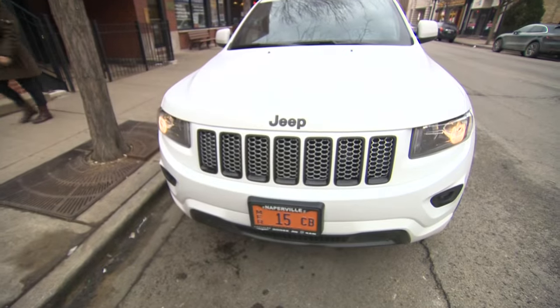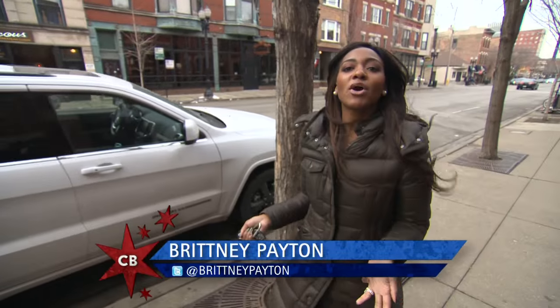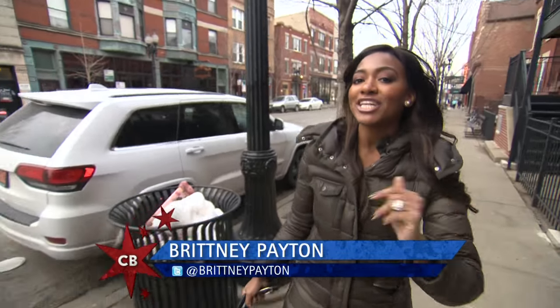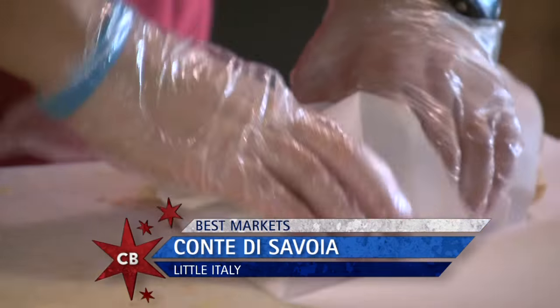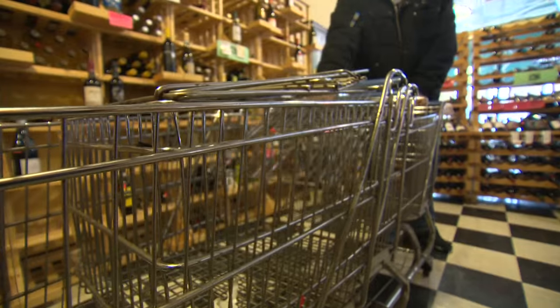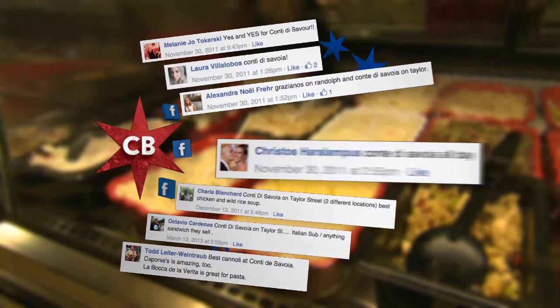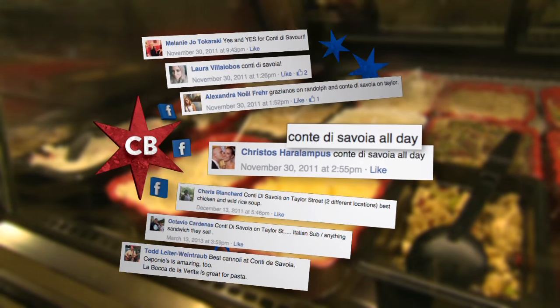If you're looking for authentic Italian, Little Italy is the place to be. Today I'm at an Italian market that's been feeding the neighborhood for decades. We put the word out asking where to find the best markets, and we had a number of suggestions, including one from Christos who said: Cante de Savoy, all day.